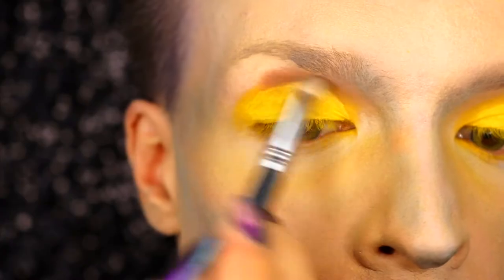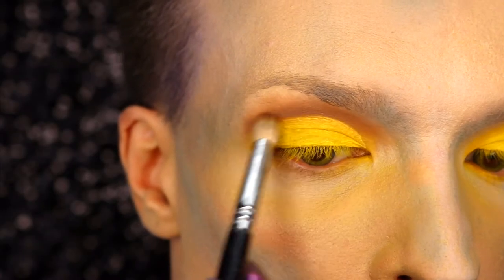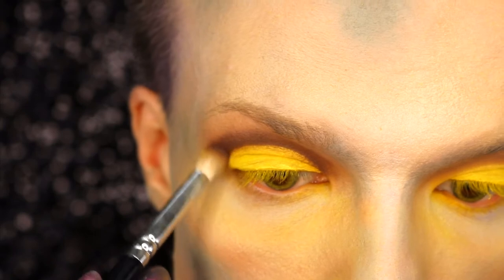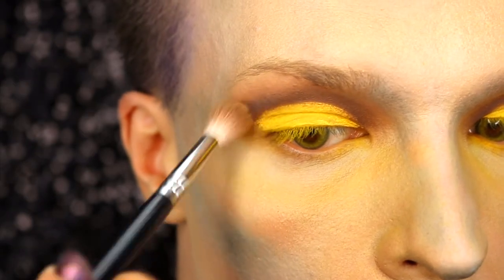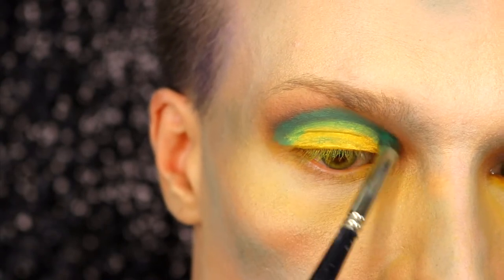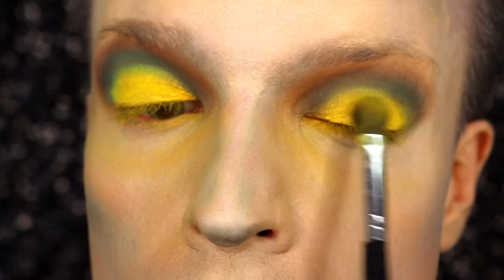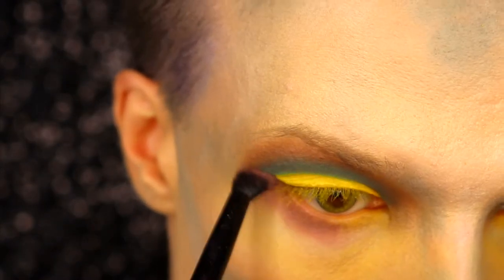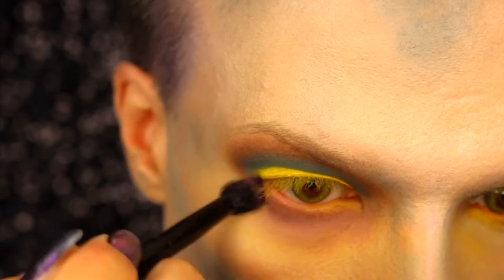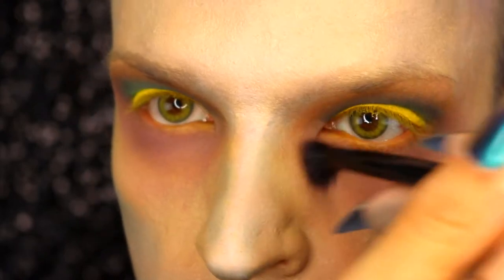I'm going into the crease with Warm Taupe from the Anastasia Beverly Hills Modern Renaissance palette, then deeper into the crease with Cypress Umber and blending it out. I go back into the crease with a smaller angled brush and a green eyeshadow by Kiko, then refresh the yellow since the other colors muddied it. For the lower eyelid, I pack Anastasia Beverly Hills Bone Fresco on with a blending brush, connecting the lower and upper eyelid and going down as far as I want — because I already drowned, so who cares.